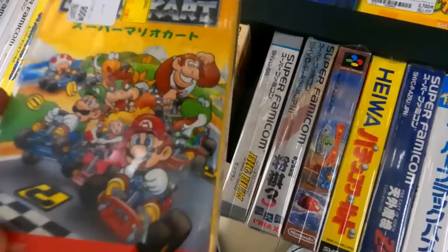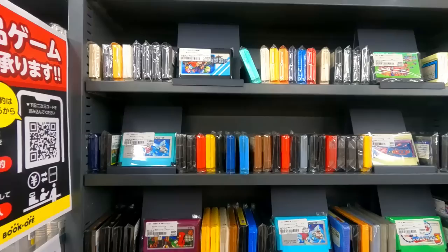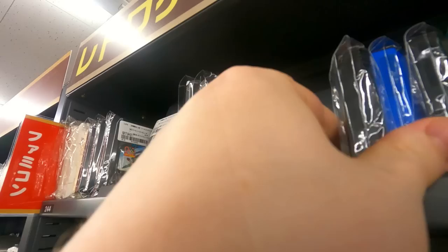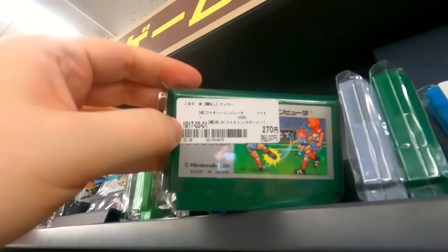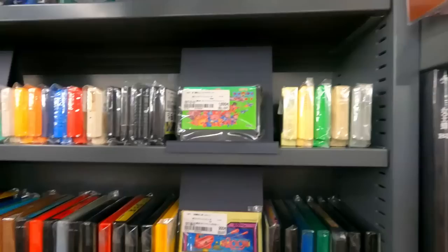Nine hundred yen for a complete copy of Super Mario Kart — that's nice. If you want to test whether a store's prices are reasonable, see what they're charging for Mario games. If they're not overcharging for those, then you know they're okay. We got some Famicom stuff here: King Kong 2, Door Door — a fun little game — Dragon Quest, old school soccer, and Hector '87 with a cool sticker on the back.